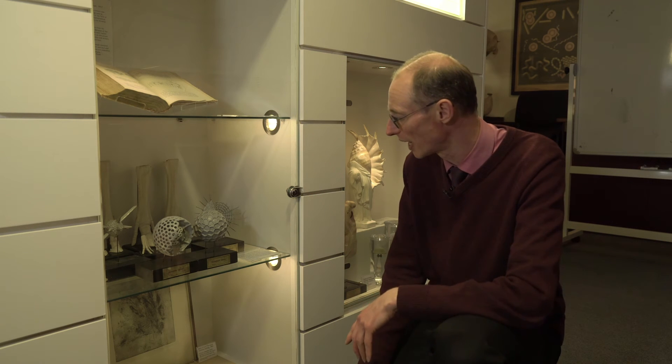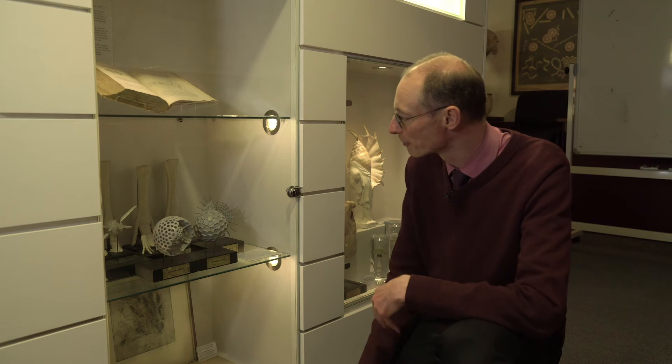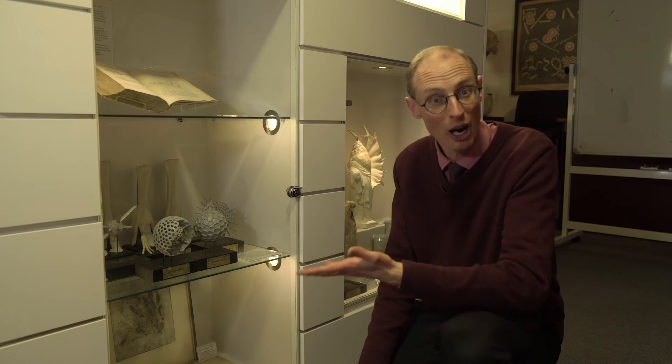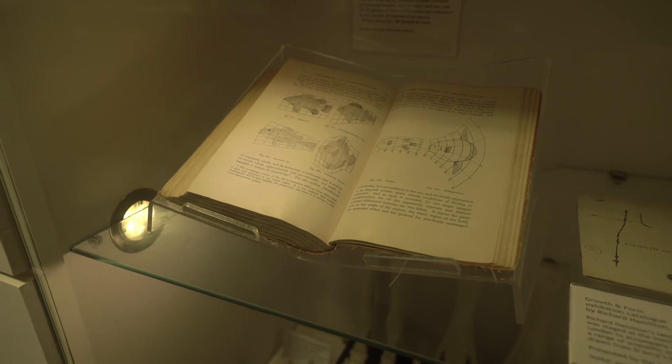These models were actually made by a model maker called Frick of Prague, and they're one of the things that inspired a lot of the illustrations in the book that Darcy is very famous for writing, called On Growth and Form — you can see our first edition of the book up here. On Growth and Form really pioneered a whole new science of biomathematics. It was the first time anyone had really tried to systematically study the way that organisms grow and the forms that they take using laws of physics and mathematics.